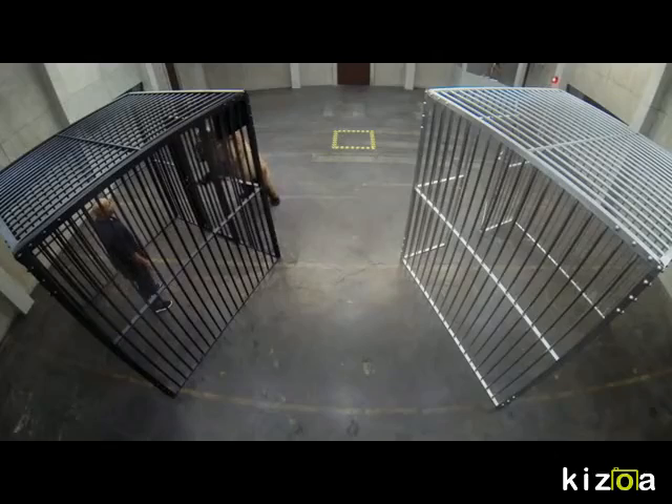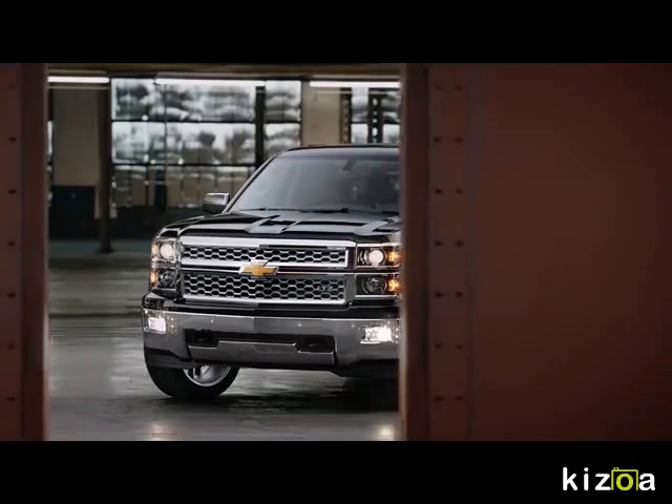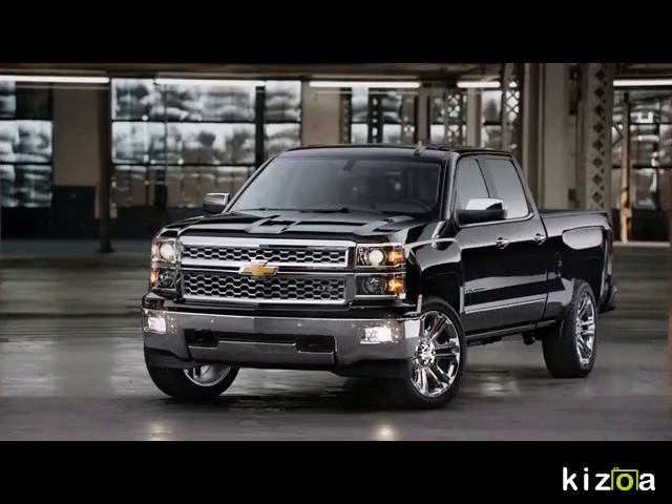Why did you pick the steel cage? Harder for the bear to get in the steel. You want to see something else made with high strength steel? That's the Chevy Silverado, made with high strength steel for high strength dependability.